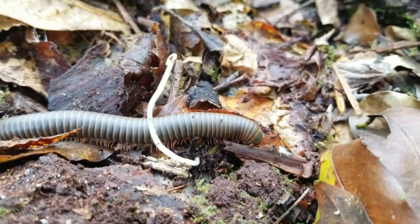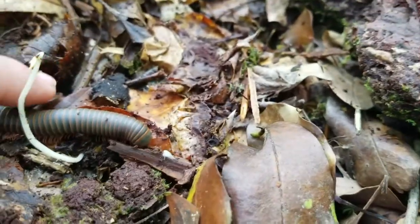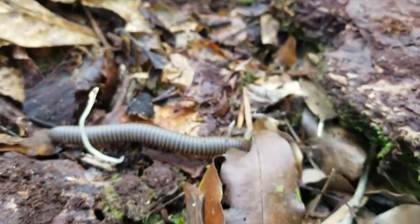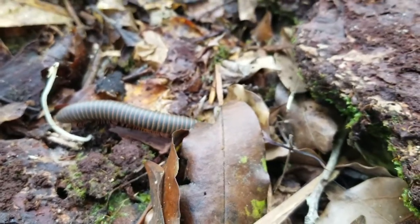We just flipped this giant millipede — frankly it's quite beautiful. I'm gonna leave this guy alone because they have a tendency to spray acid on you, but he's pretty cool. Got some good photos.